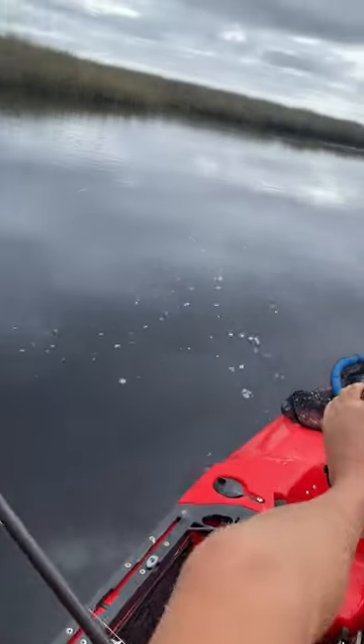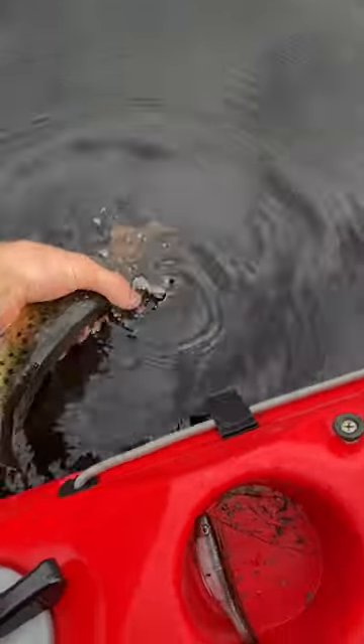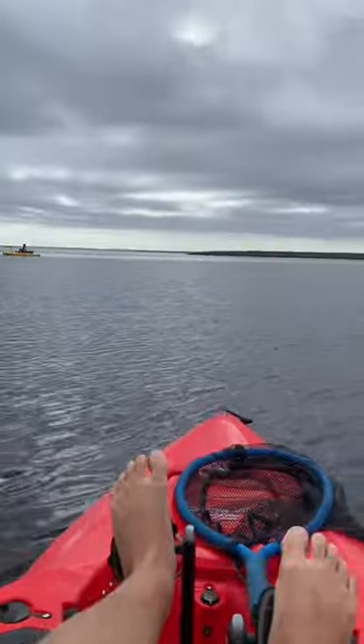I started off the day throwing this Salt Strong Slam Shady jerk shad, and it didn't take long to catch the first speckled trout. We didn't catch much else in this creek, so we decided to head towards some more open water.